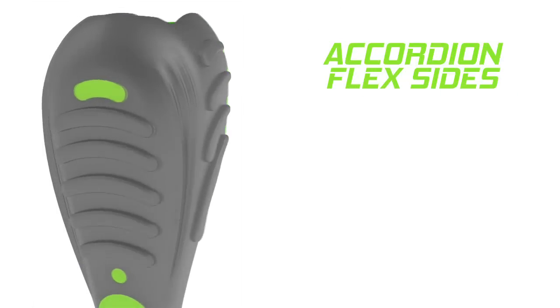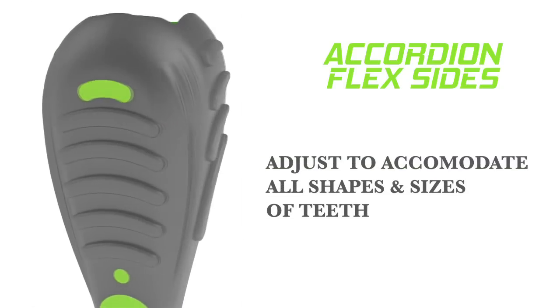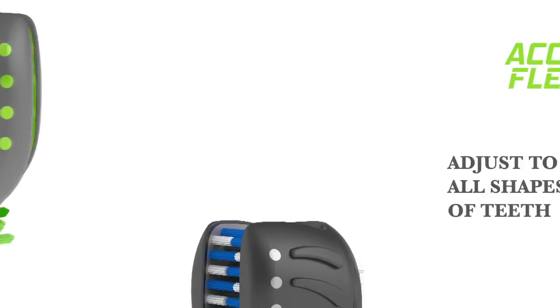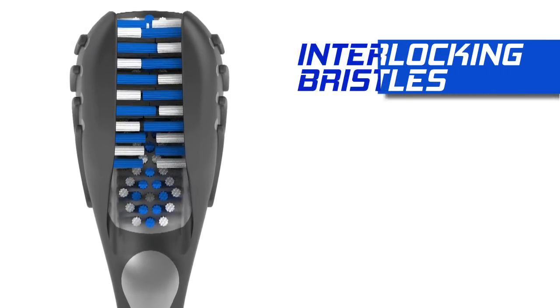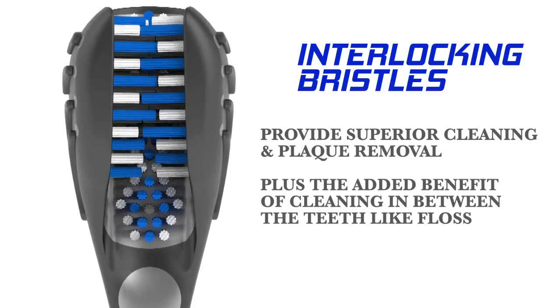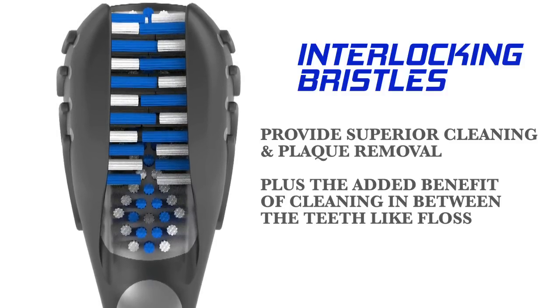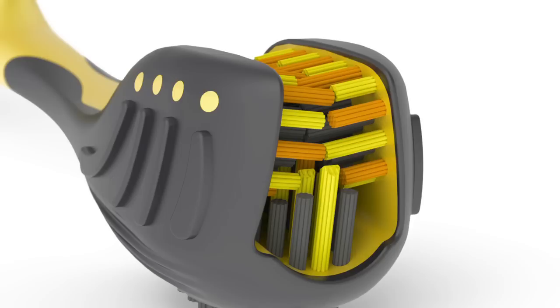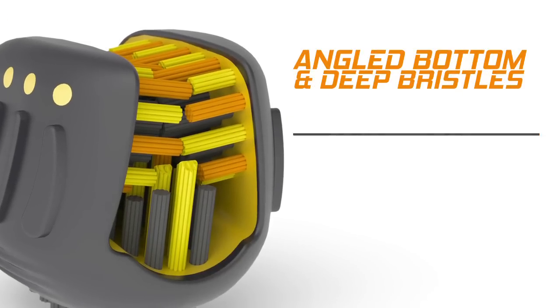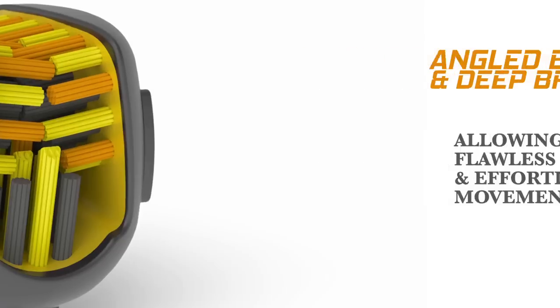We made our Brush Effects toothbrush with accordion flex sides. These flexible sides react to all the unique grooves of our teeth. Our interlocking bristles allow for superior cleaning in those hard-to-reach spaces between each tooth, working like floss to remove the trapped food particles between our teeth. We added an angled bottom to the brush to allow for longer bristles and a deeper clean, allowing the brush to move more fluently along the track of your teeth.